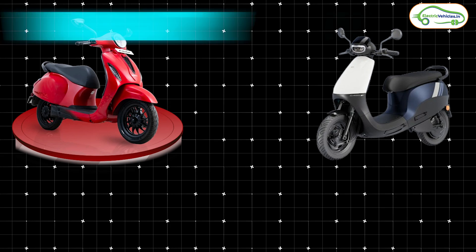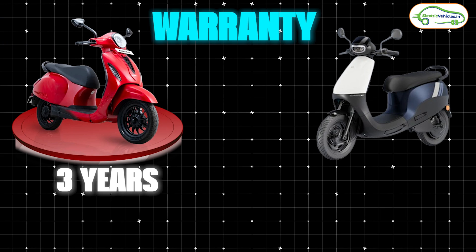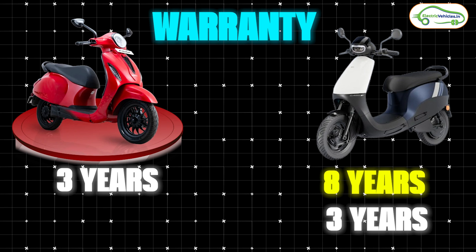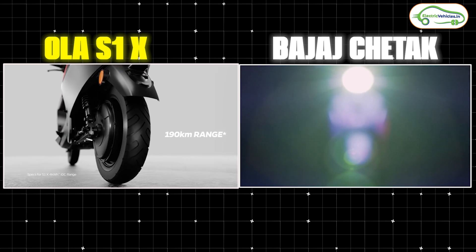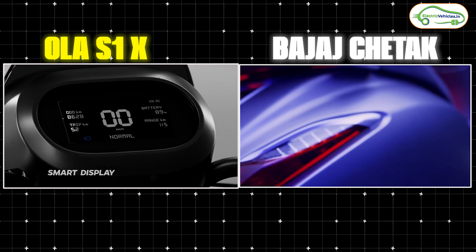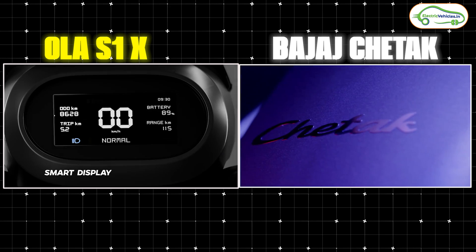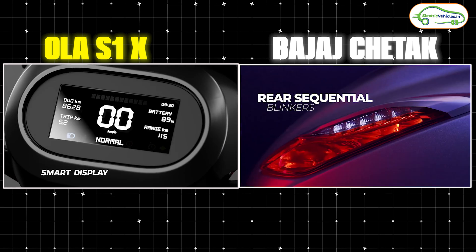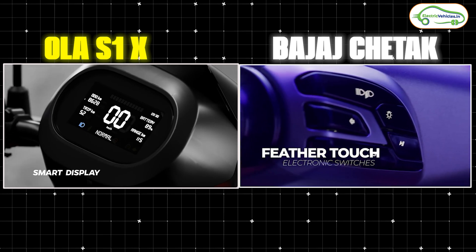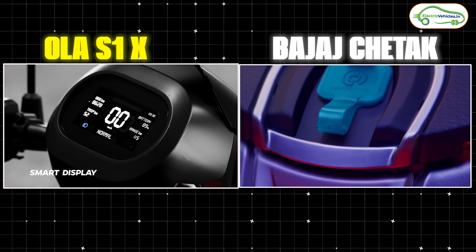On warranty, Bajaj is offering a 3-year standard warranty on the Chetak, extendable up to 5 years for an extra cost. Ola is claiming 8 years warranty on the battery pack and 3 years on other components for the S1X series. Regarding features, we can't expect many in either scooter at this price point. For the Bajaj Chetak, you can opt for a tech pack at 3,000 rupees extra, while the Ola S1X series comes with mobile app connectivity and some smart connectivity features.